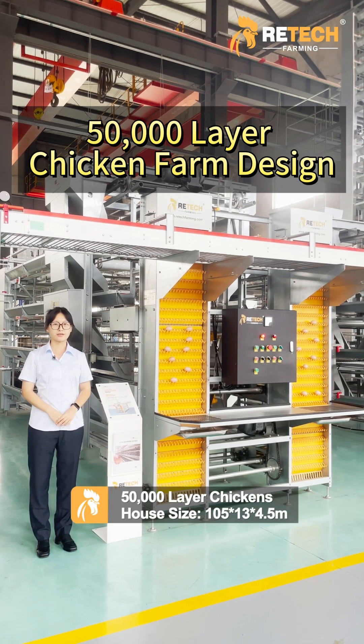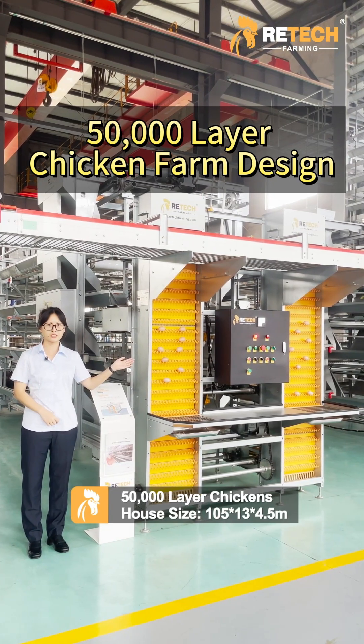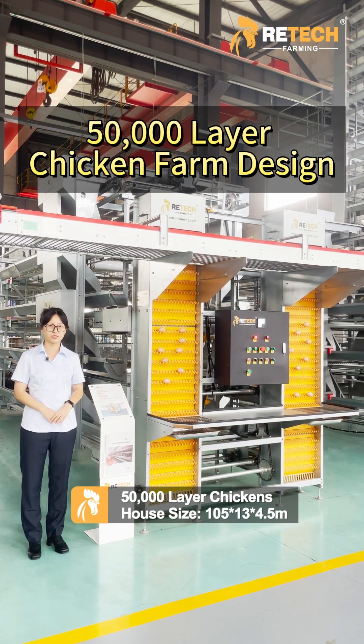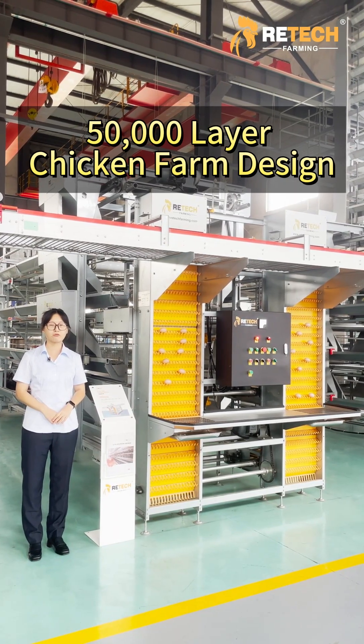For 50,000 layers, I recommend you use our H-type layer raising equipment. The chicken house size will be 105 x 13 x 4.5 meters, and it's specially designed for automated farms and intensive farming.